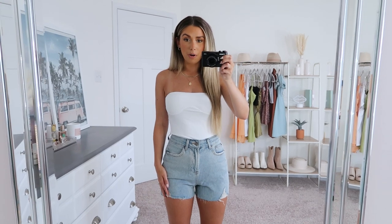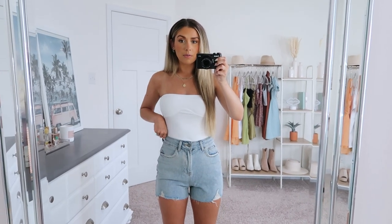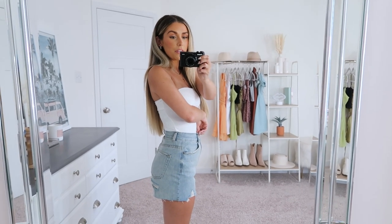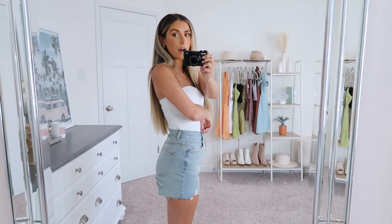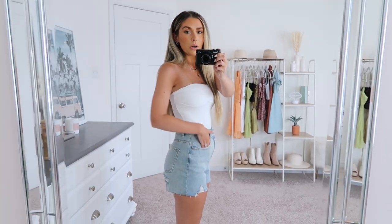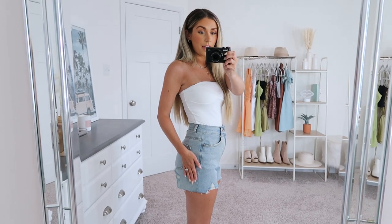First, I have this cute little outfit — a summer staple: a plain white tube top and denim shorts. These are the On Vacay denim shorts and they are so dang comfy. They're true to size; I'm wearing my usual extra small. They're high-waisted and I love where they hit. The waist is perfect, which is one of the things I really love about White Fox's denim. They always fit so nicely in the waist and the thigh area.